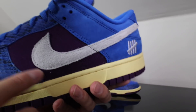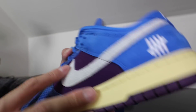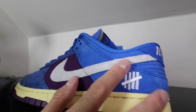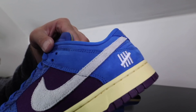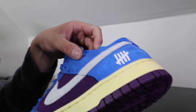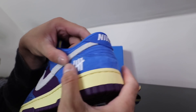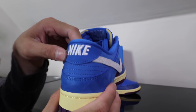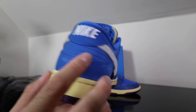The side panel here is like this canvas material, if you guys can see. And of course this gray Nike swoosh here is like a suede material. The side panels have blue suede material on the sides. You have the Undefeated logo on the side here. Moving on to the back, you get the Nike stitched in on the back, and this is all suede-like material on the back as well.